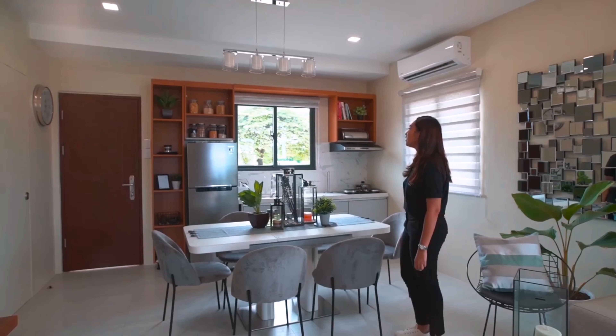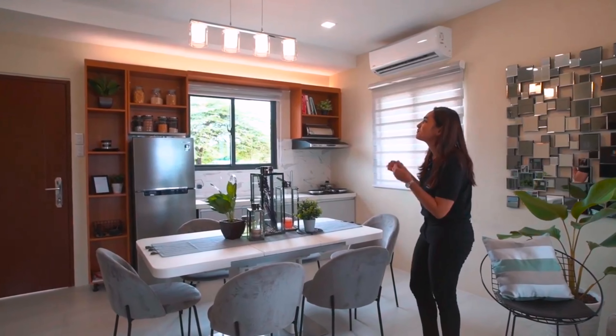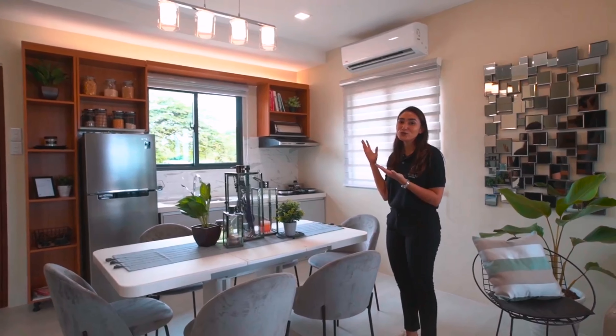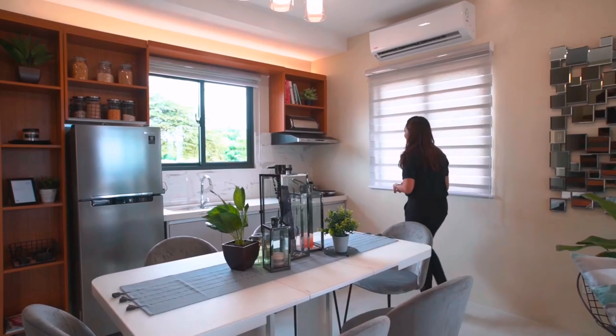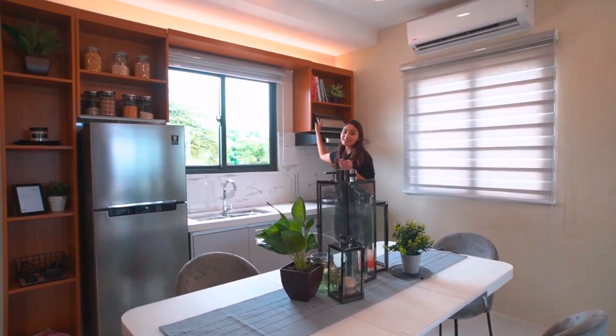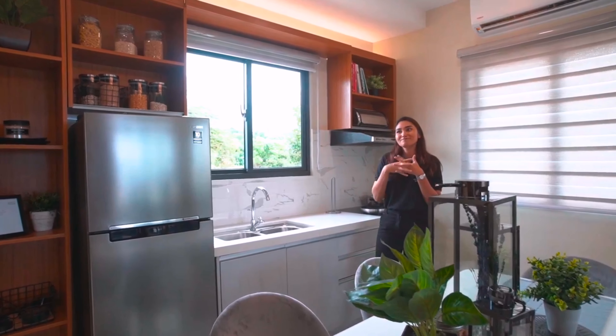Alexa, turn on accent lights. For the lights, we've made sure to use warm light so that it feels more homey. For the kitchen shelves, we've also carried over the design element of wood from the living room into the kitchen, so it seems more put together.